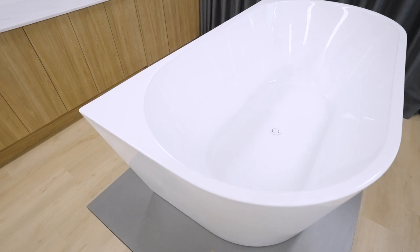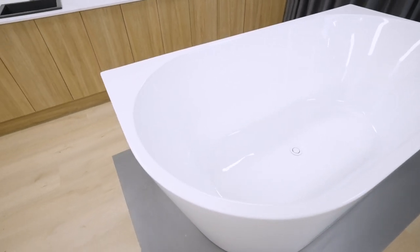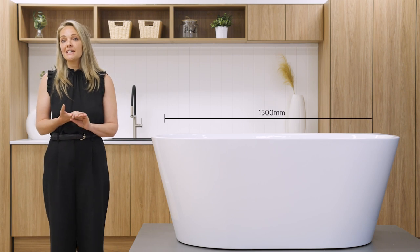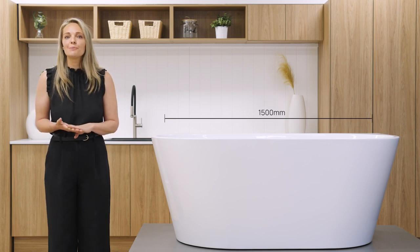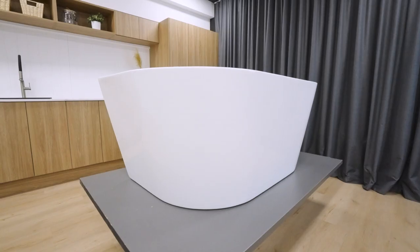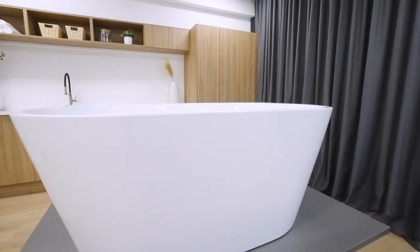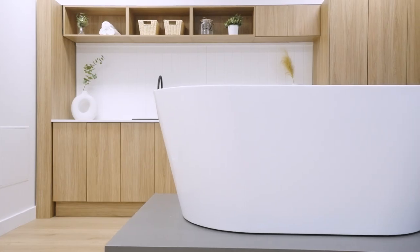The Bon's universal design is also available in a back to corner configuration, with the options of two sizes — 1500 and 1700 mil — allowing you to choose the perfect fit for your bathroom without compromising on style. If you're 5'10 or taller and have the available space, we recommend that you opt for the largest bath in this range for the ultimate bathing experience.